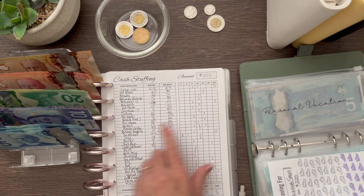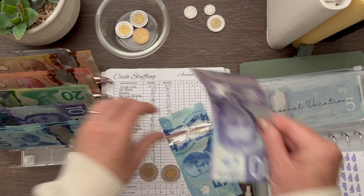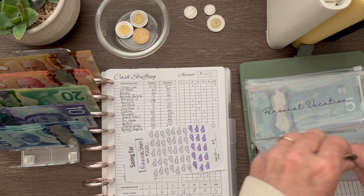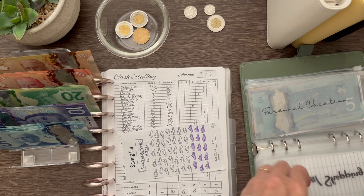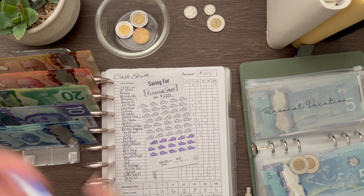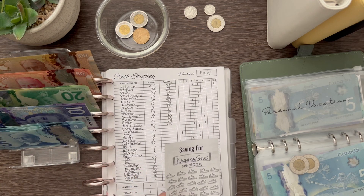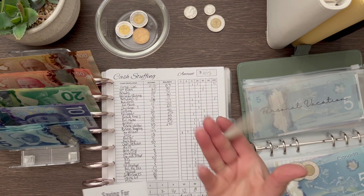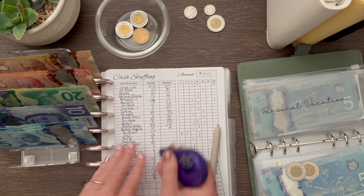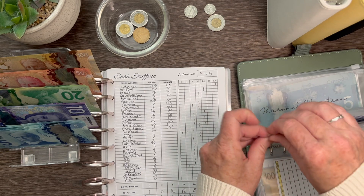Personal shopping is getting $10. I do have money in there already. Counting it up, I have $149 in my personal shopping envelope, which I'm saving up for running shoes.